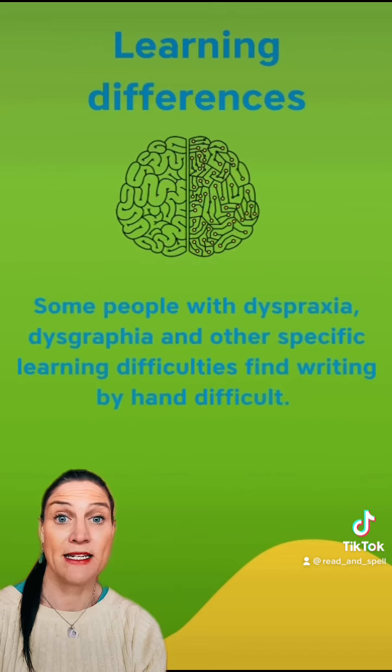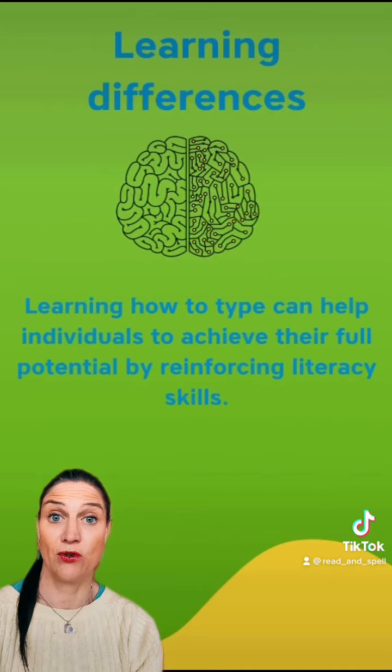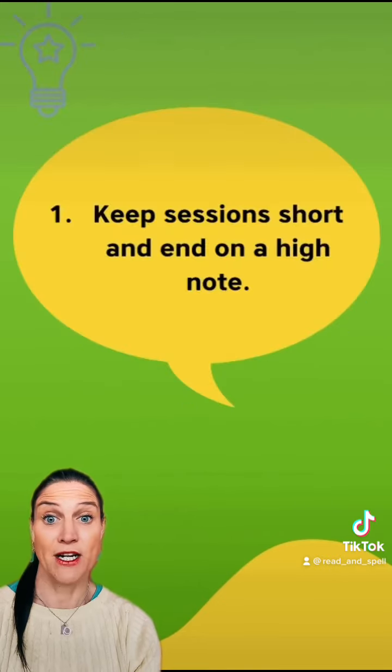Some people with dyspraxia, dysgraphia and other specific learning difficulties find writing by hand difficult. Learning how to type can help individuals to achieve their full potential.